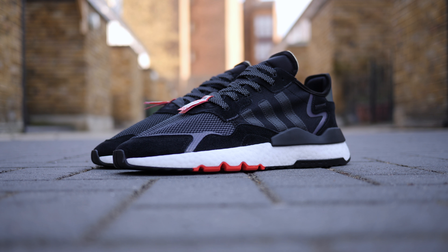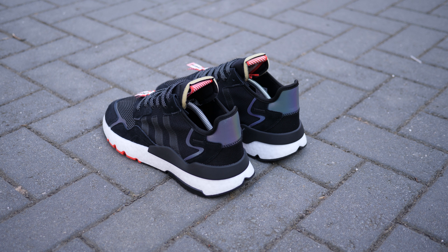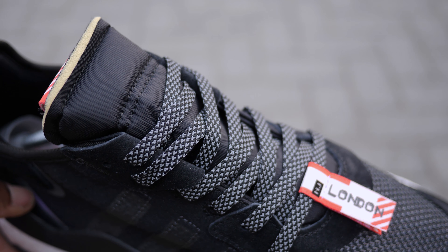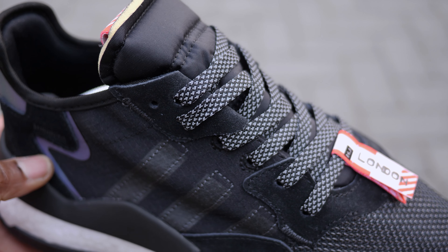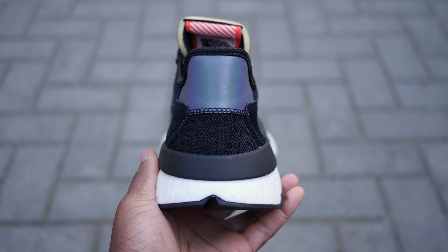Fast forward to 2019, the Night Jogger is modernised with a Boost sole and a rubber heel support tab. The reflective details are upgraded to reflective laces as well as iridescent 3M paneling that can be seen at the heel as well as the lateral side of the toe.